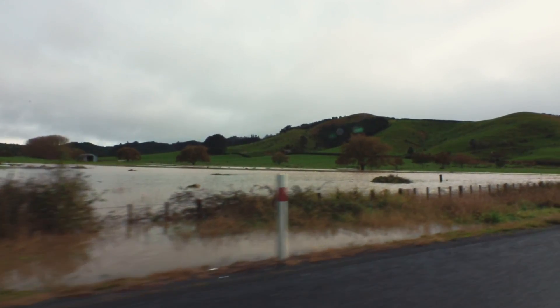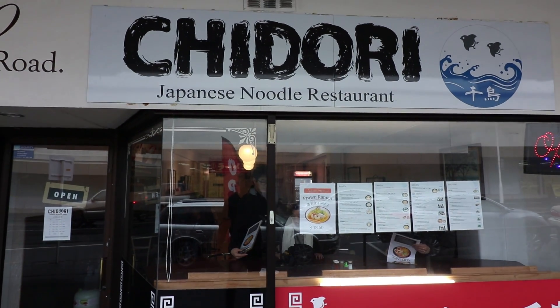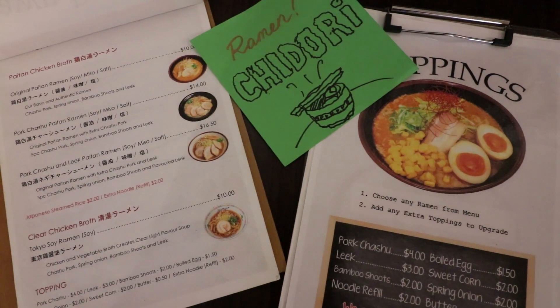Next off, we're heading to Tauranga's best ramen spot, Chidori. It's run by two lovely Japanese ladies. It's super busy, so make sure you come early, and it's rated 4.9 on Google reviews.